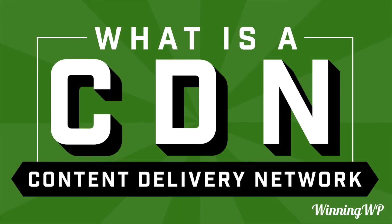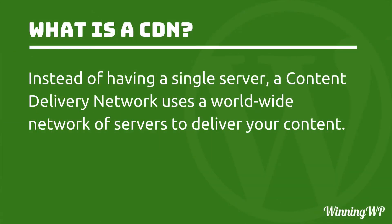Hi, this is Topher with WinningWP. In this video, we're going to answer the question: what is a CDN, or Content Delivery Network? Most times, when you want to put up a website, you get hosting at one server, and your website lives on that server. But with a CDN, instead of having a single server, a content delivery network uses a worldwide network of servers to deliver your content.